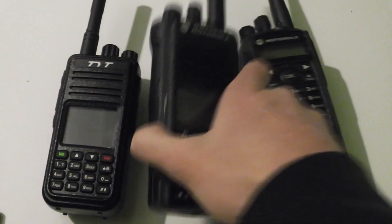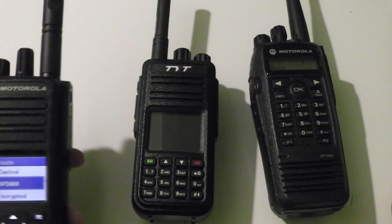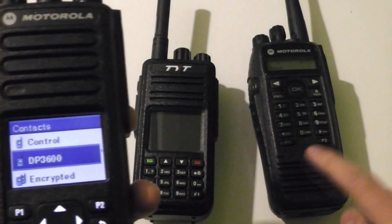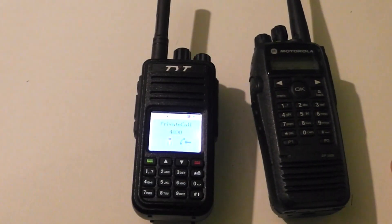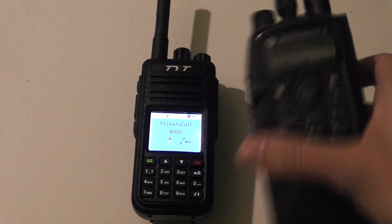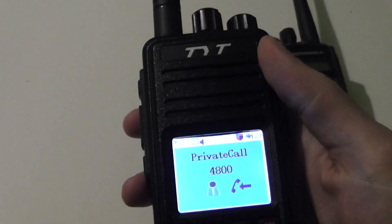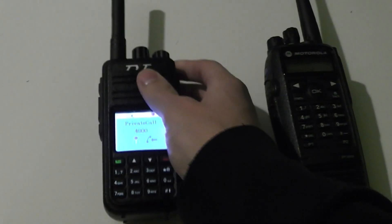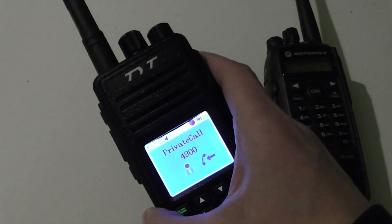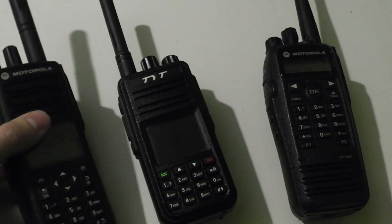The other really neat feature is the private calls, which I'm going to show you in a moment. I've got this radio's contact up and I'm going to private call it. There we go, so the private call has gone through. This radio is receiving it — you can see it on the screen there — and this radio is also receiving it, even though it doesn't have the same ID.